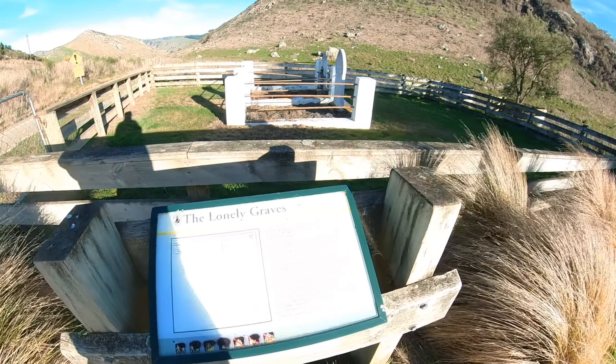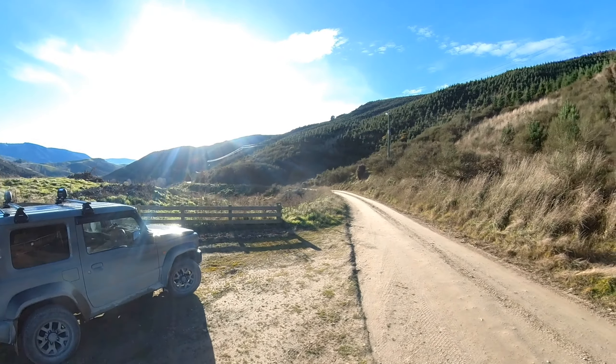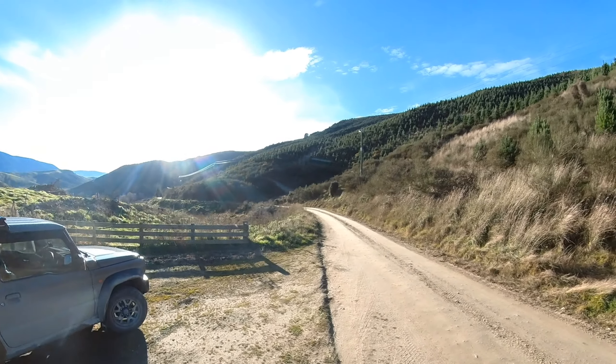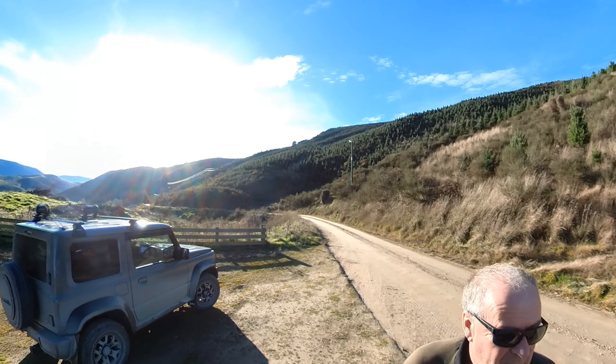Anyway, it's a good story. We're just going to continue back up the road now to Millers Flat - it's not too far from here. The Clyde Gold cycle trail follows this road most of the way as well.